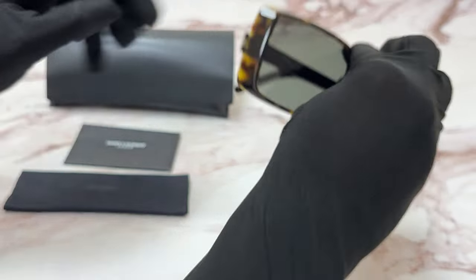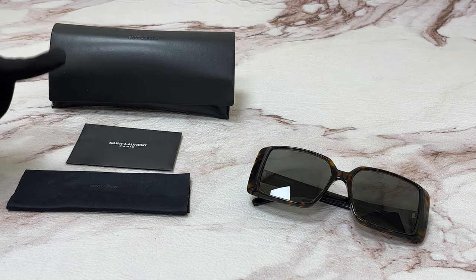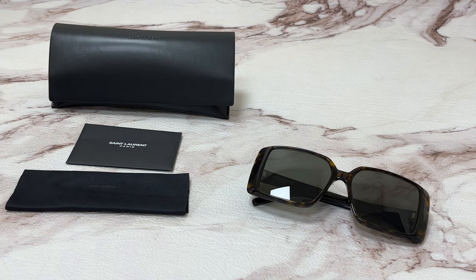The glasses also come with a case which color and style may vary, a card of authenticity, and cleaning cloth. Thank you for watching and have a joyful day.